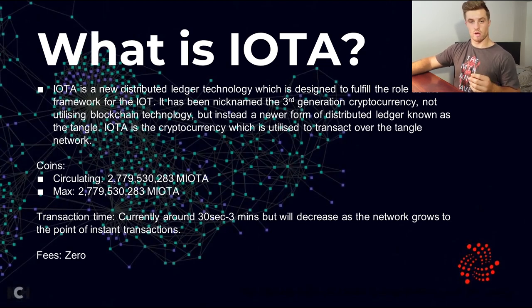IOTA — or more commonly milli IOTA — is the cryptocurrency utilized on the Tangle network. The coins circulating currently are nearly 2.8 billion with a max of 2.8 billion milli IOTA as well. The actual amount of IOTA itself is in the Penta range. You might ask why there are so many coins — Bitcoin has only 21 million — but IOTA is not a decentralized currency; it is a utility token.